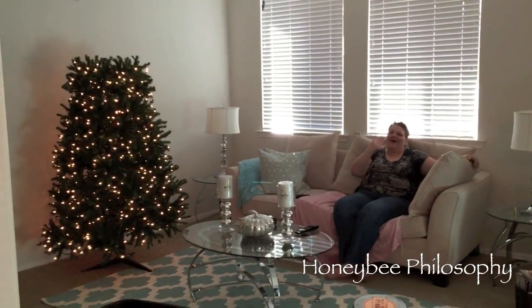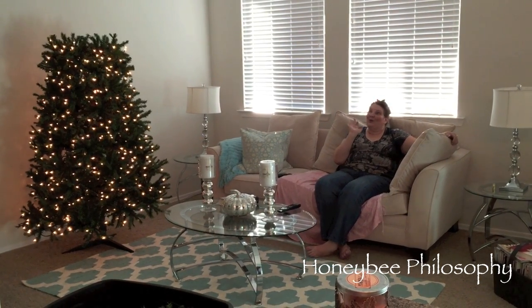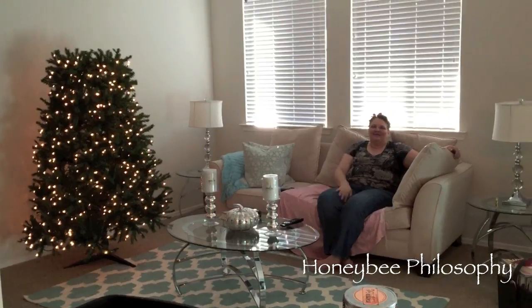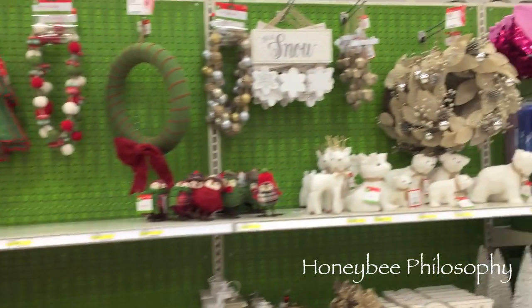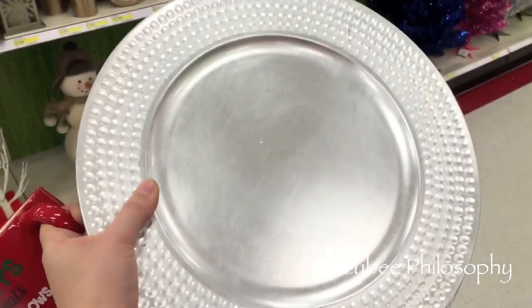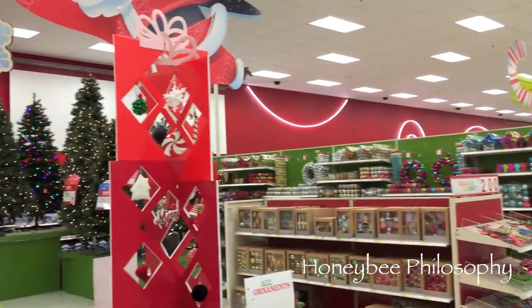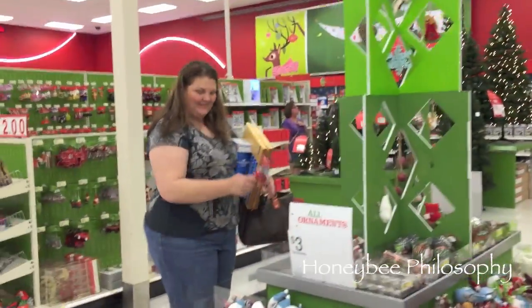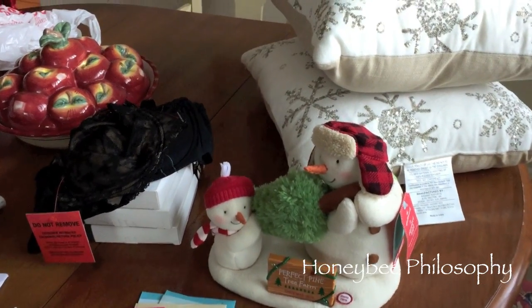We're going to Target right now to look for lights. Hey guys, we're at Target looking at all the Christmas stuff. I love this little section — I got some silver plates to go underneath my snowflake ones, and I got a mug for a friend. There's Mama V shopping. Oh, there's a cute little moose decor!